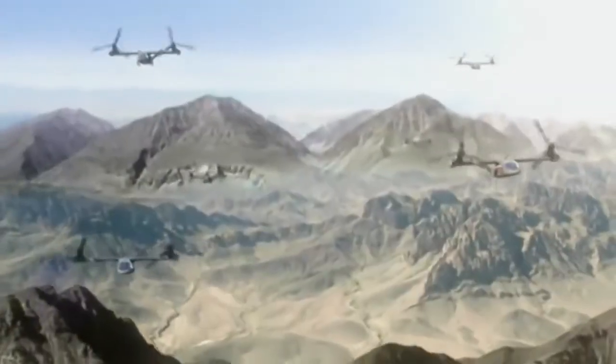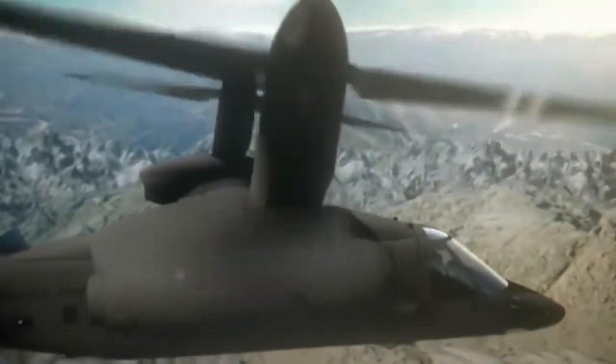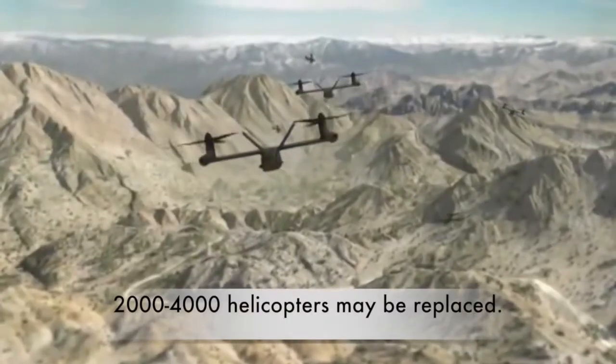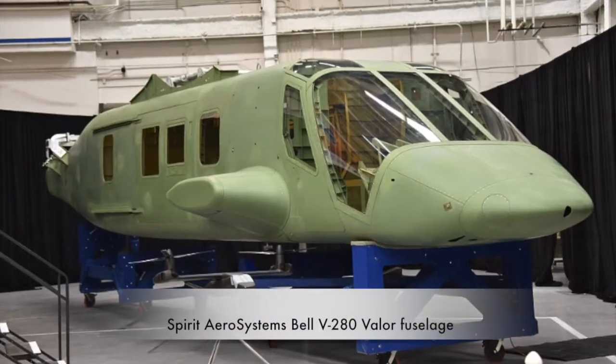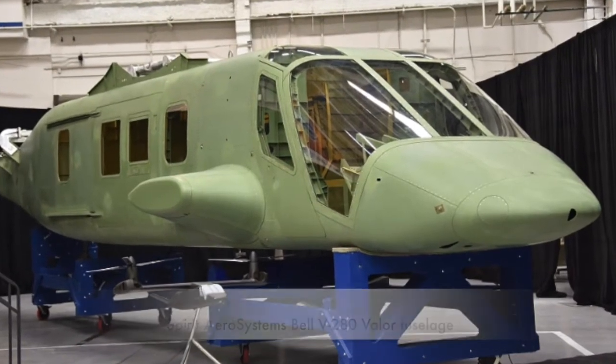That program is intended to create a new generation of multipurpose tilt-rotor, vertical takeoff and landing aircraft to replace between 2,000 and 4,000 helicopters currently in the U.S. Defense Department inventory. Spirit's fuselage is for the Bell Helicopter entry in the program, the V-280 Valor. Spirit completed the project in their Rapid Prototyping Facility in Wichita from design to completion in only 22 months. The unit will be shipped to Bell's Amarillo, Texas facility for final assembly.